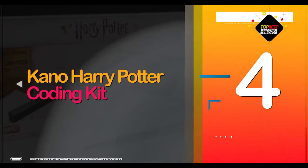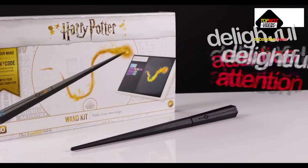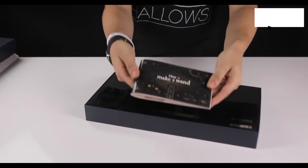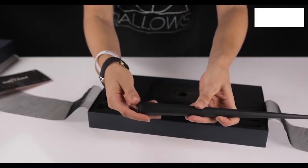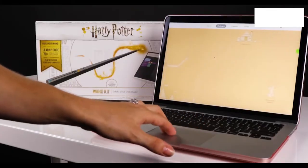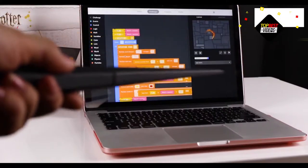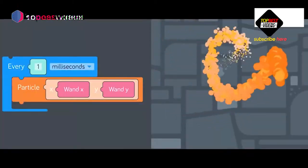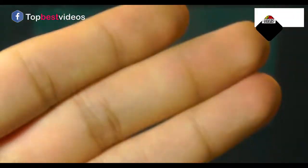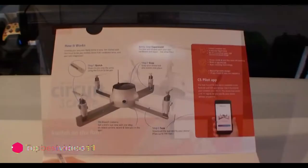Number four: Kano Harry Potter Coding Kit. Kano's Harry Potter Coding Kit shows a delightful attention to detail. From the moment your child opens the enchanting themed packaging, places the stickers, and assembles the surprisingly sturdy wand, they will be enveloped in the world of Harry Potter. Download the free Kano app onto a tablet and let your child work through step-by-step instructions to control magical features or make feathers fly. It's so wonderful that it was even included in this year's Wired Wishlist.